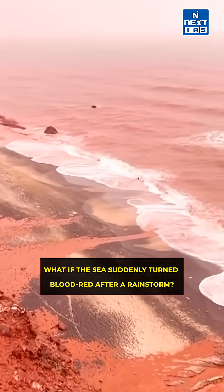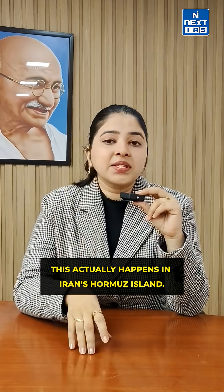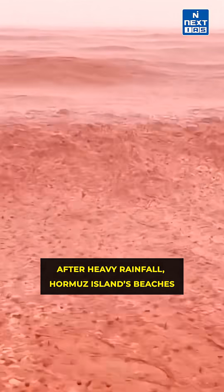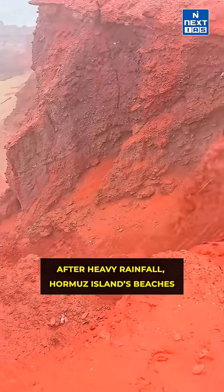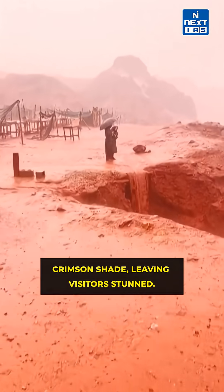What if the sea suddenly turned blood red after a rainstorm? No disaster movie, no pollution leak. This actually happens in Iran's Hormuz Island. After heavy rainfall, Hormuz Island's beaches and shallow waters glow in a striking crimson shade, leaving visitors stunned.